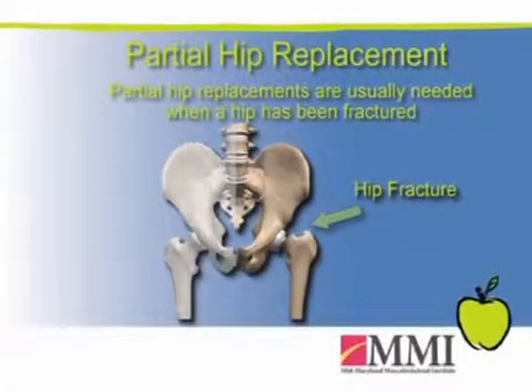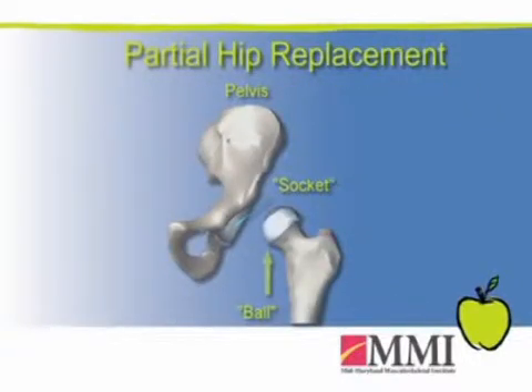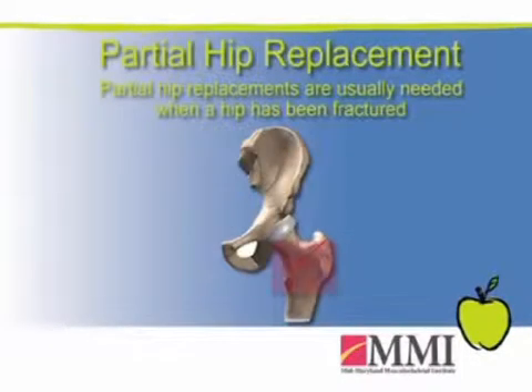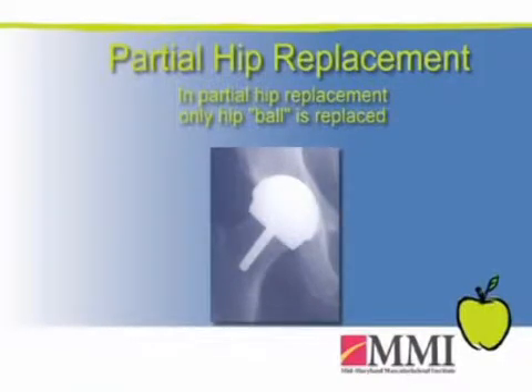Partial hip replacements are typically utilized when a patient has sustained a fracture — we usually see this more in the elderly population. The hip is basically a ball and a socket, and when you have a fracture or a break in the bone just below that ball in the neck region, it cuts off the blood supply and that ball will die. In that instance, we do a partial replacement where we replace that ball but don't necessarily replace the cup.